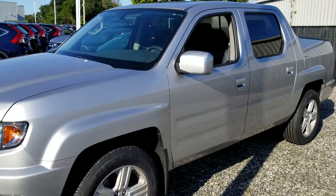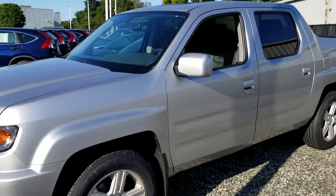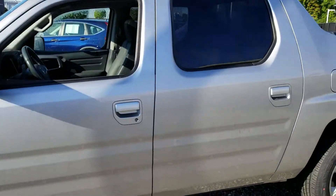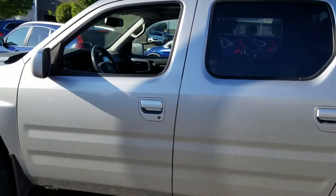Good morning. This is Jose from Honda of Danbury. I just wanted to give you a short video on our 2014 Honda Ridgeline.